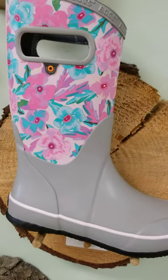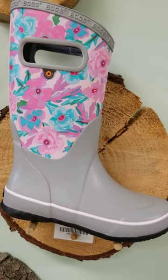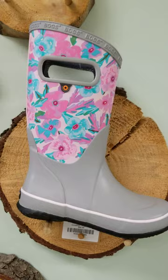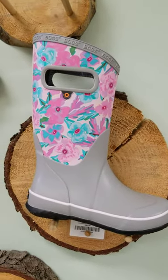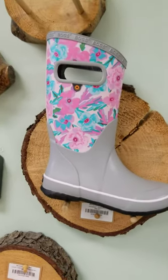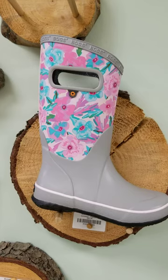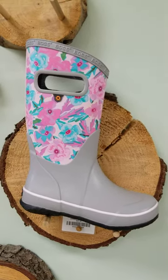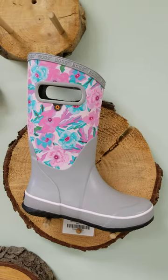And then for the big girls, there's an adult-looking pansy style in cute colors. So we have three different styles for each, the boys and the girls. And of course, in the winter, we also carry the insulated versions of these as well. So this just gives you a little highlight of our Sunday Spotlight for this week, which is Bogs.